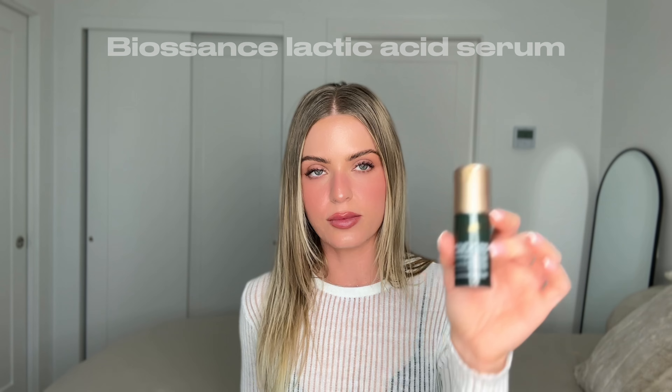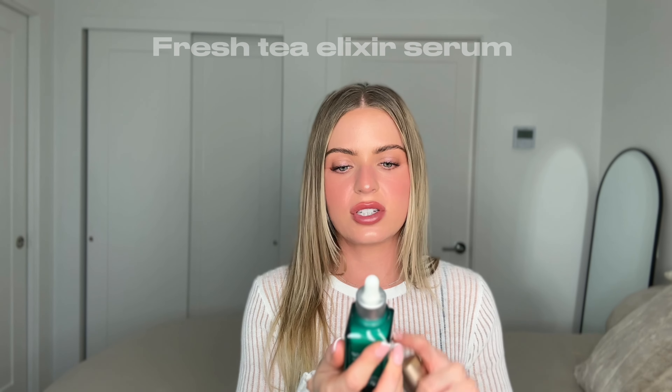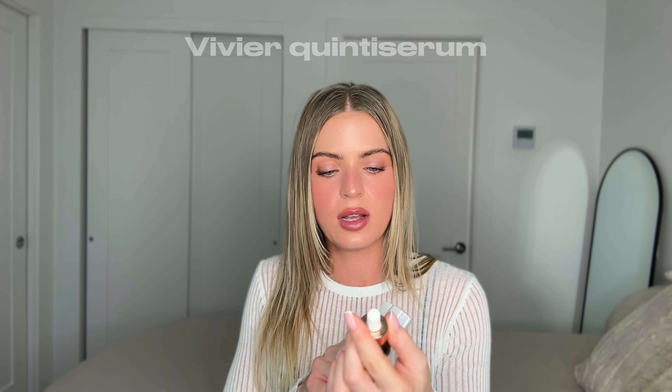I also love the Biosense Squalene Lactic Acid Resurfacing Serum — it's technically a nighttime serum, though I sometimes use it during the day. If you have sensitive skin, I really like the Biosense line for that. I also sometimes use this Fresh Tea Elixir Serum — it has a really nice scent and milky texture, great for daytime. For vitamin C, I love the Quintus Serum by Vivier — it's a high-end med spa brand and this serum is incredibly effective.